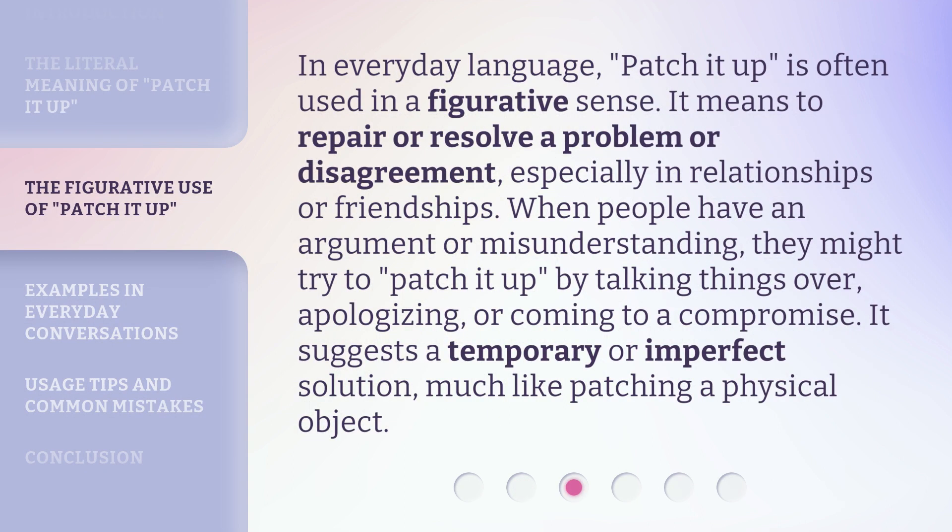In everyday language, 'patch it up' is often used in a figurative sense. It means to repair or resolve a problem or disagreement, especially in relationships or friendships. When people have an argument or misunderstanding, they might try to patch it up by talking things over, apologizing, or coming to a compromise. It suggests a temporary or imperfect solution, much like patching a physical object.